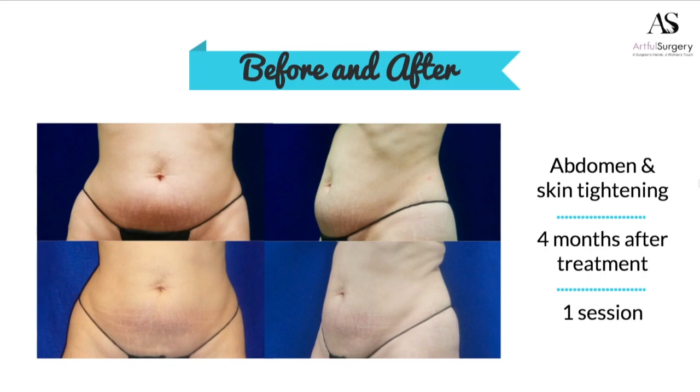I like to start with the before and afters because I'm a plastic surgeon. I can do liposuction, I can do tummy tucks. The only reason that I would bring a non-surgical process into the office is because it works.